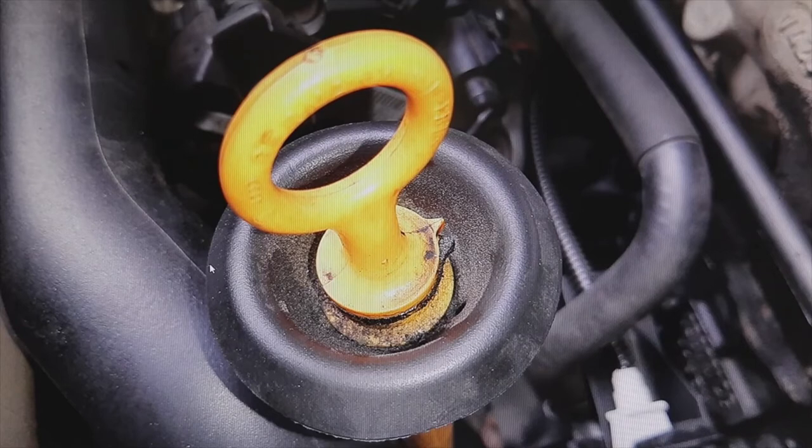You will notice that the engine is consuming more oil than normal, and if you are not careful, you can run out of oil. Solve the PCV valve problem as soon as possible.